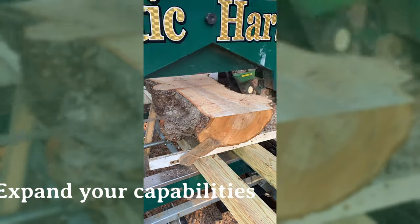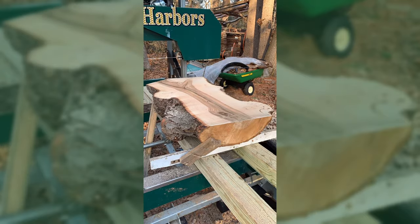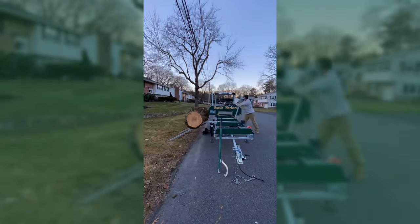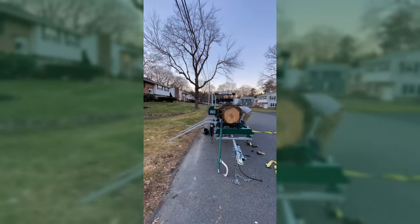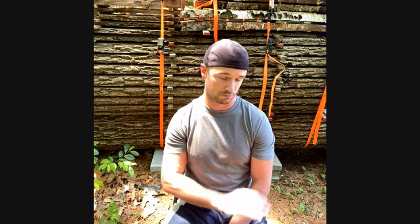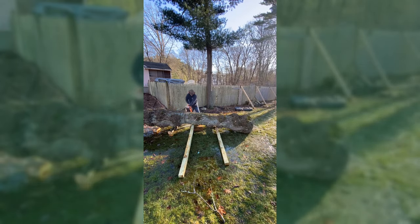But when I got my Woodland Mills HM130 on the trailer and I could go to other people's houses — just tow it right on the back of my truck — I put up an ad on Facebook Marketplace and was literally swamped with people reaching out for me to come to their house and cut for them. So yeah, I'm definitely a part-time sawyer.